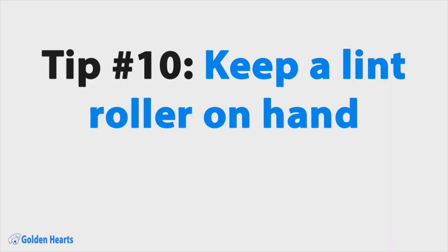Tip number ten: keep a lint roller on hand. There's no getting around it — beautiful, soft, golden fluff is going to get on everything. My wife keeps a lint roller on hand and she rolls both of us down whenever we're going someplace nice.